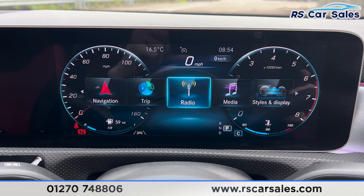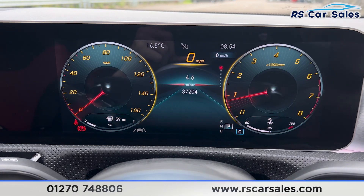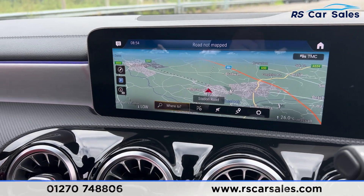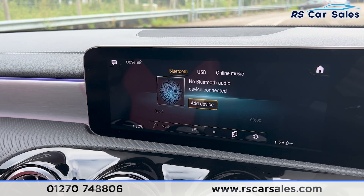You can see we have plenty of features to go through. We can also change the style just like so. The main screen here in the centre is currently showing the sat-nav. We also have shortcuts down here — clicking onto the radio, you'll find the radio stations. We also have the media just there.